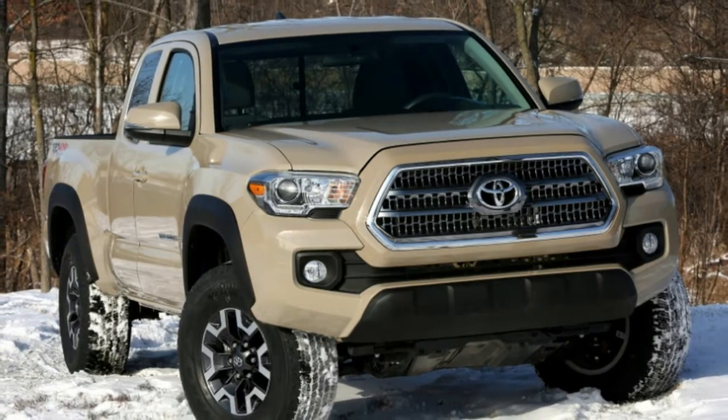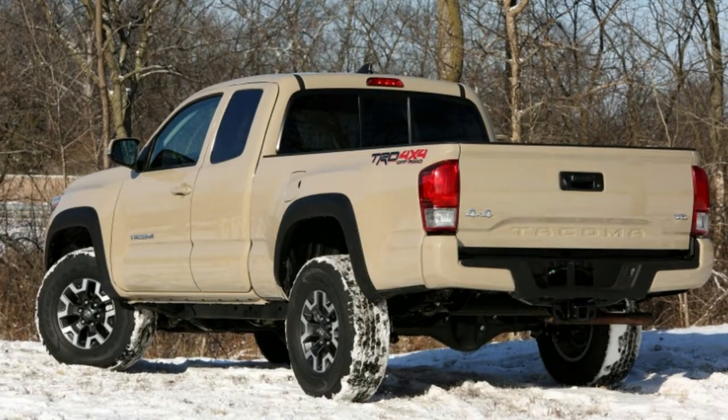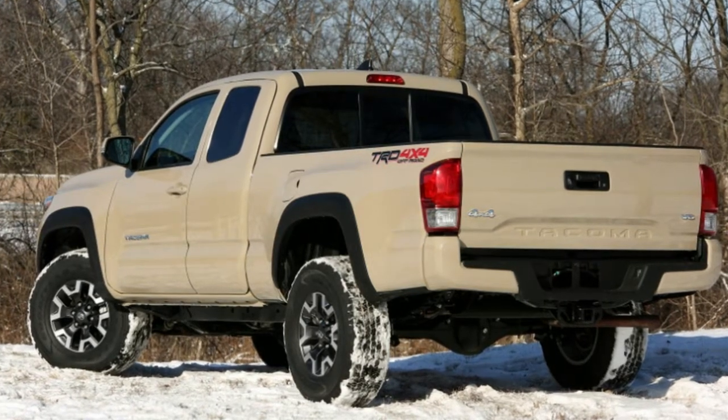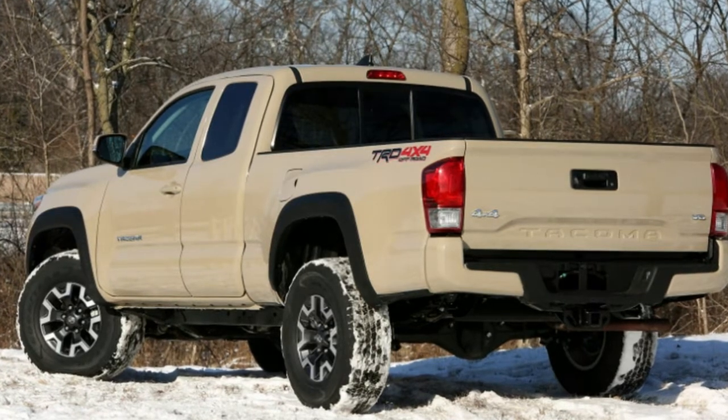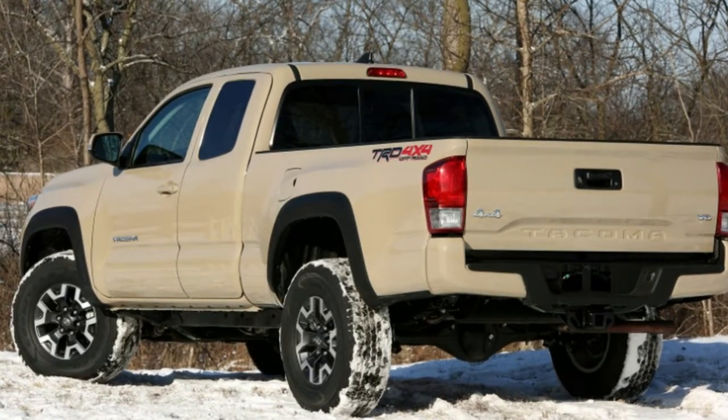The 2017 Toyota Tacoma TRD Off-Road felt in desperate need of updating, from the infotainment system to the driving dynamics. Pass me the tacos, but I'm gonna pass on the Tacoma.